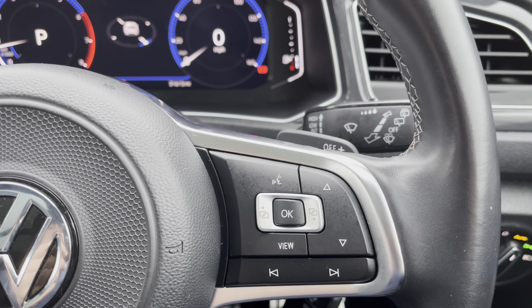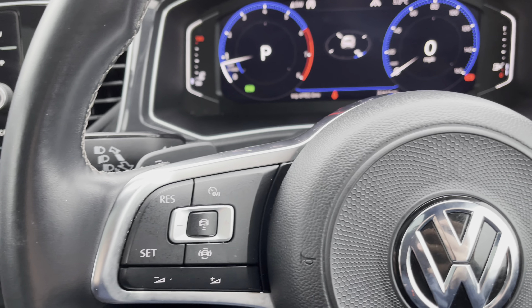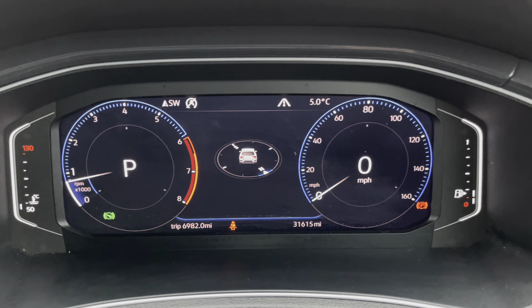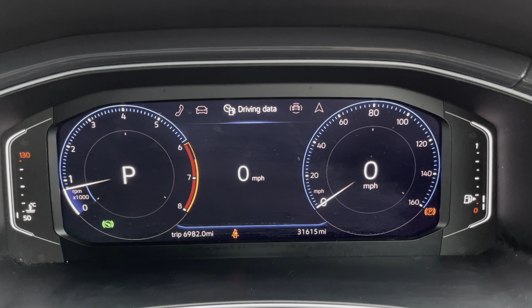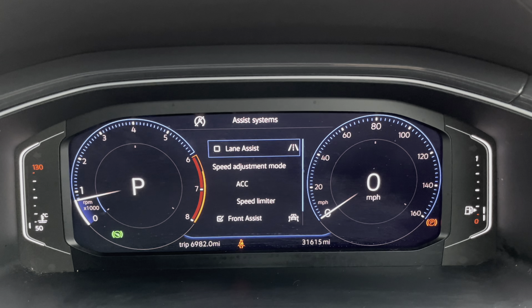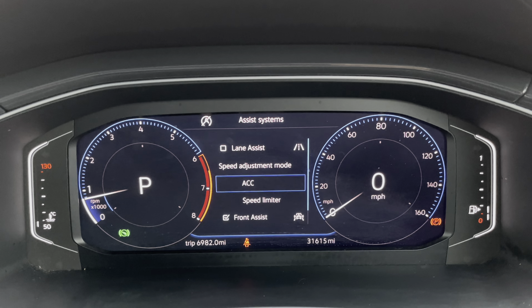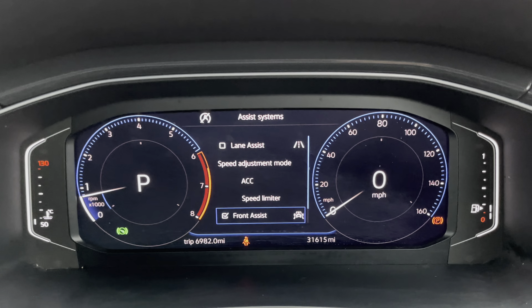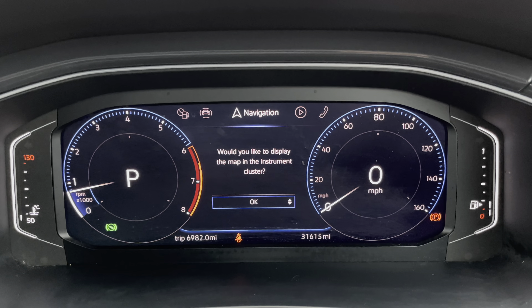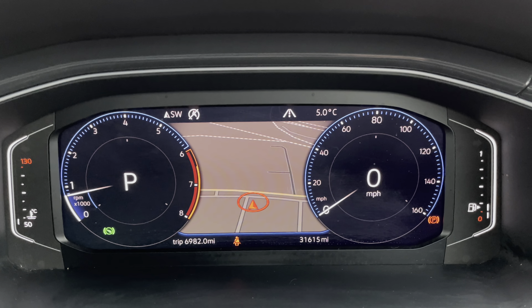Driver control panels are all easily within reach to adjust the auto lights and wing mirrors. The multifunction steering wheel features paddle shifts and a trip computer on the right side, with the left side operating volume and active cruise control. The digital cockpit is a great feature, displaying key information such as road sign recognition, lane departure warning, active cruise control, speed limiter, and city emergency braking.